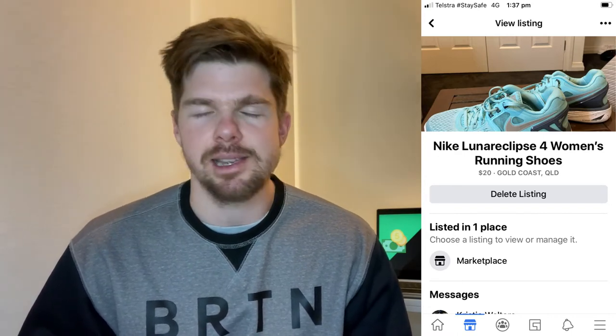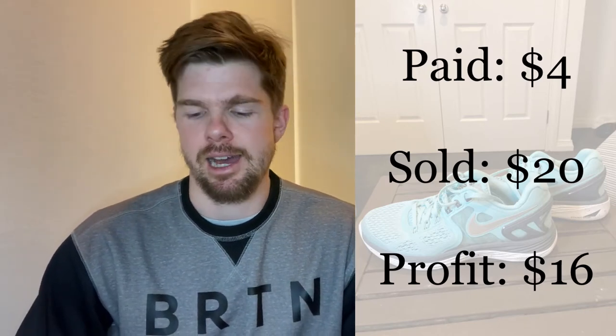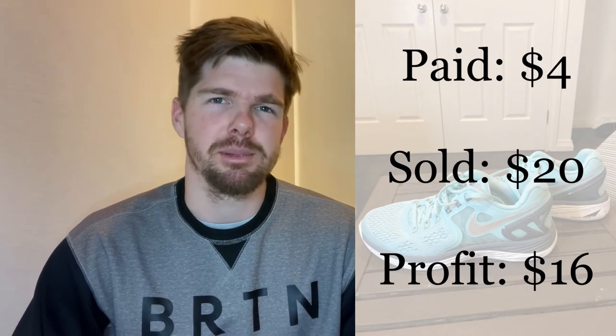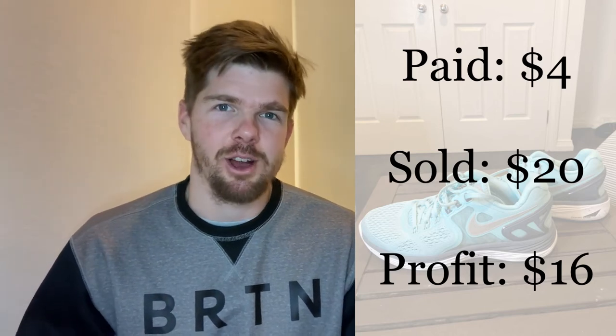This sold for $20. I did a comp search and the Nike Lunar Eclipse was going for around $20 to $30 on eBay, which surprised me. On Marketplace there are no fees and no postage, so I just listed it at $20 to make a quick sale. Sure enough, it was a same-day sale — picked up within a couple of hours — and I made $16 profit. I probably could have listed them at $35 and sold for $30 to $35, but I'm really enjoying the turnover of getting an item and selling it really quickly. Happy with a $16 profit from an op shop purchase.